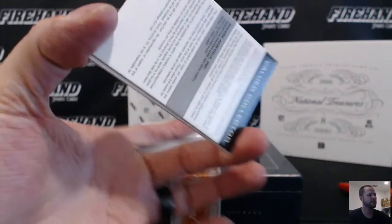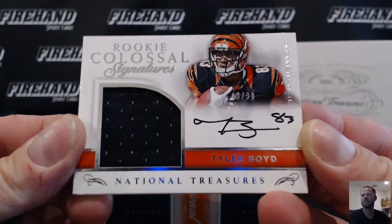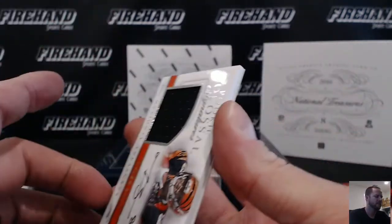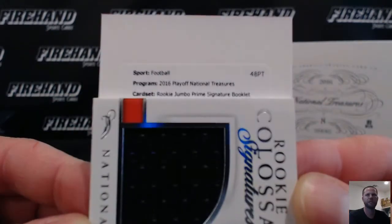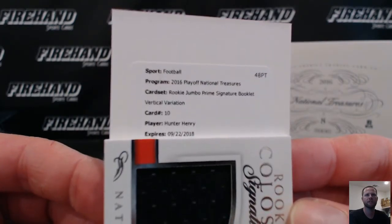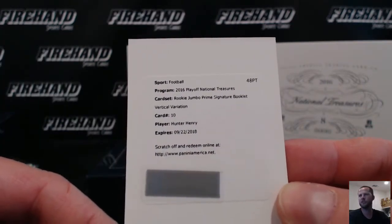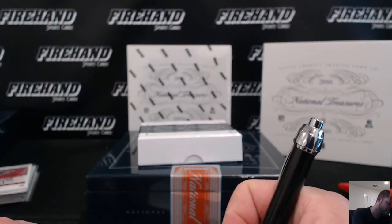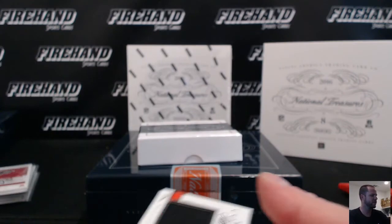Pick up the redemption along with the guard. Numbered out of 99, Tyler Boyd for the Bengals — Colossal Jersey Auto for D. Blum. And our redemption is a Rookie Jumbo Prime Signatures book — vertical. Hunter Henry, the Chargers. Vertical book, Newcom with the Chargers. Grant's Aaron. And that's going to do it for the box, guys.